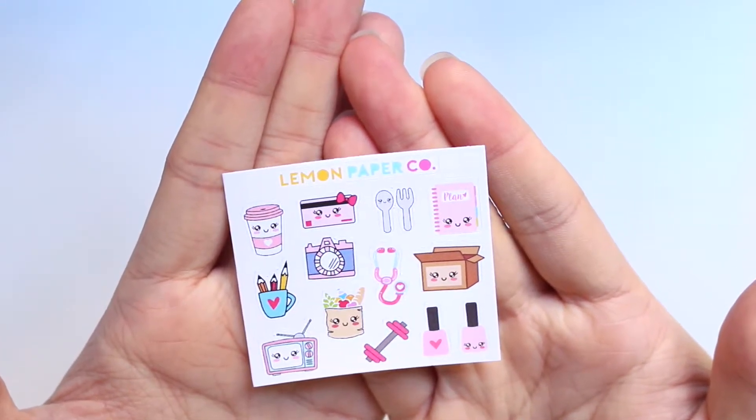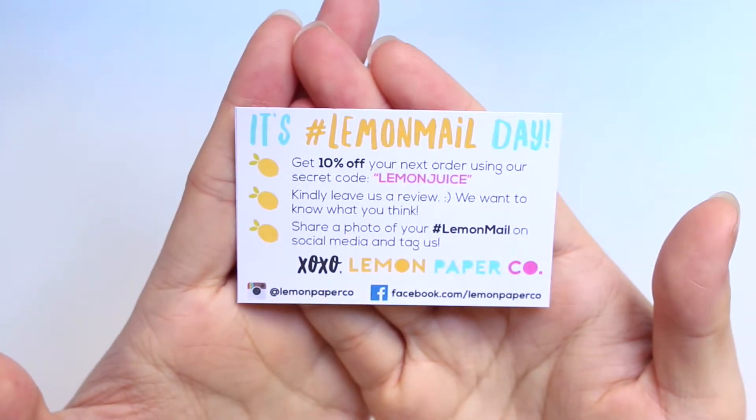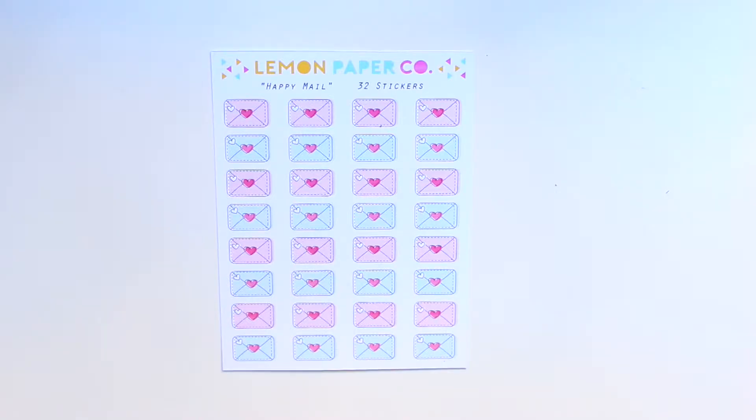I really like the kawaii faces on top of these icons — so cute. She also included her business card. The first sheet I got is this envelope sheet, and I think it's great for marking like when I'm ordering Etsy stickers or when I just want to email someone.